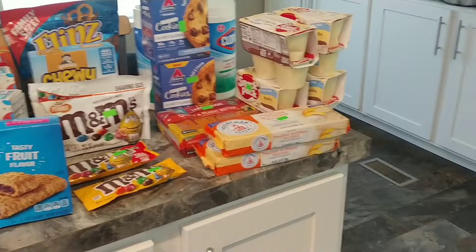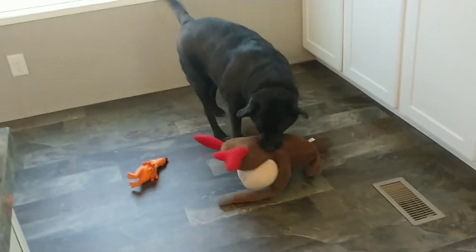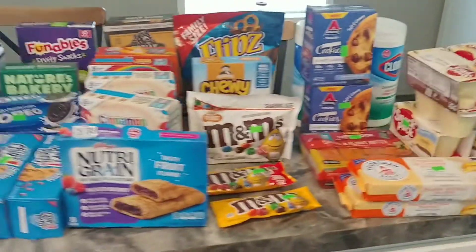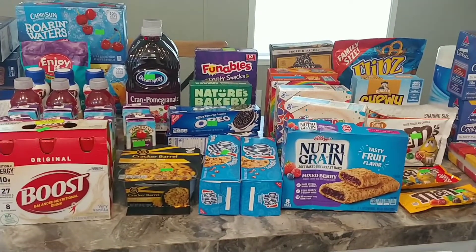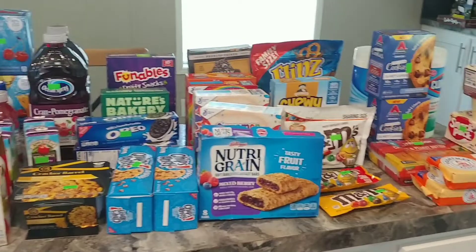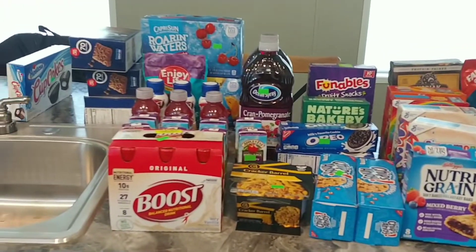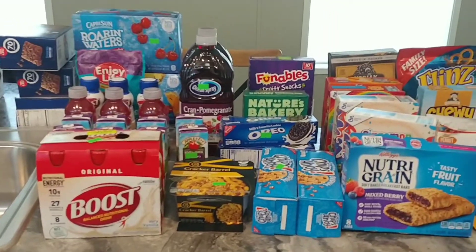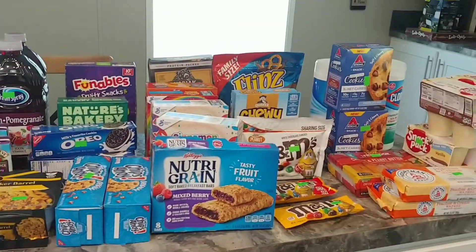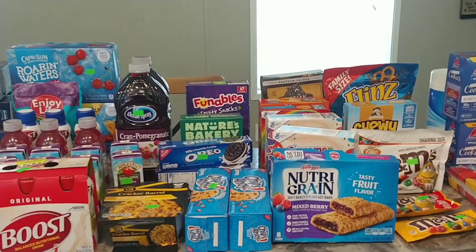I decided to get up today and head down to the store, and I'm so glad I did because this was the fullest I've ever seen them. I honestly could have gotten a whole bunch more, but I just wanted to pick these up for now and go from there. I hope you all have a great rest of your day and I will see you in the next one — bye!